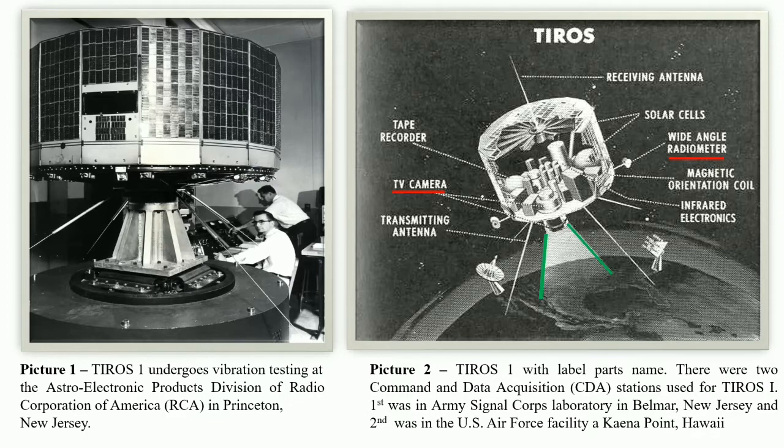Two video recorders stored images when the satellite was out of range of ground stations. The polar orbiting craft was not constantly pointed at Earth and could only operate in daylight, so coverage was not continuous. TIROS-1 ceased operating in mid-June 1960 due to an electrical failure. During the 77 days it operated, the satellite sent back 19,389 usable pictures used in weather operations. TIROS-2 was launched on November 23, 1960.